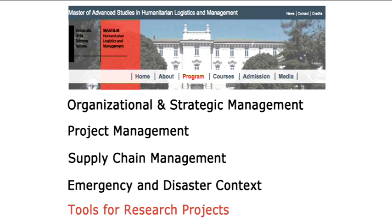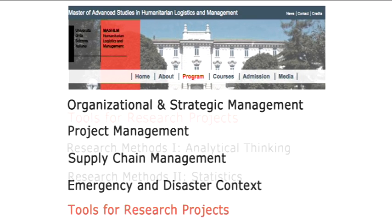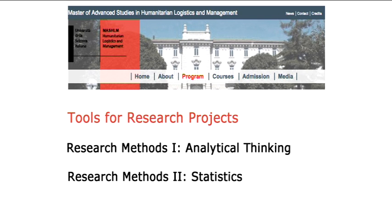I usually don't emphasize it as much, but because this is a master's program, we offer courses on analytical thinking and statistics. This research methods module provides students with the underpinnings to develop solid research.